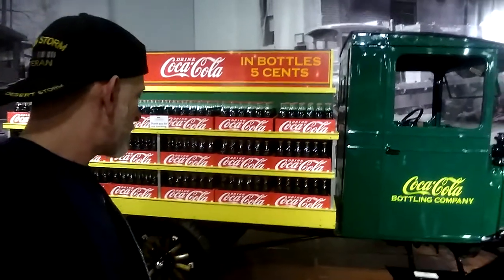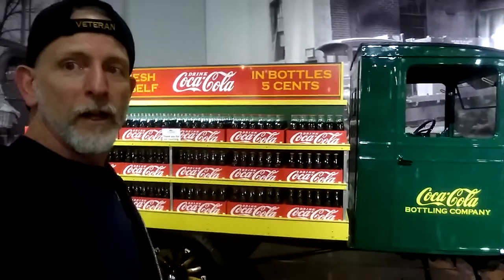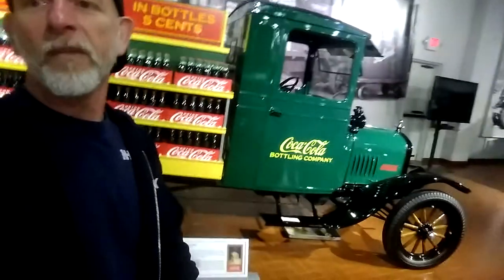So there you have it — 1955 is when they could start doing cans, a little extra tidbit there. Thank you for joining me at Gilmore Car Museum. Have a nice sunny day.